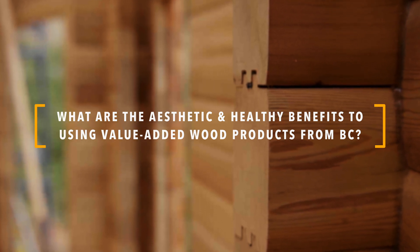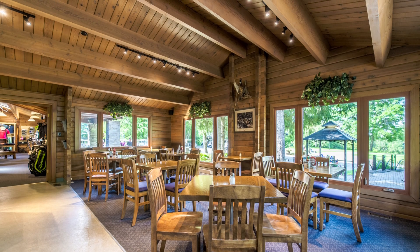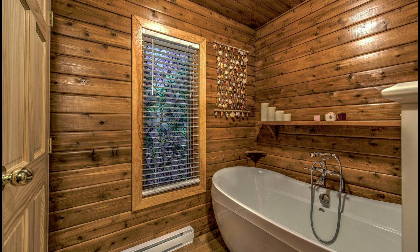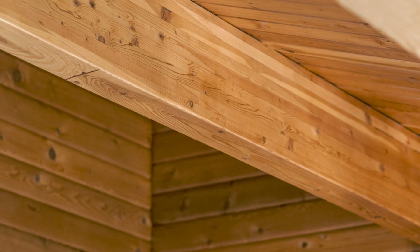One of the really neat things about a number of different value-add wood products is that they're structural, but they're also artistic and architectural features that you can leave exposed. When you look up at many of the buildings, you see these beautiful beams and all sorts of woodwork — and you don't need to cover it up. You can just leave that natural material exposed.